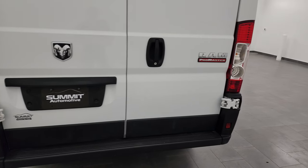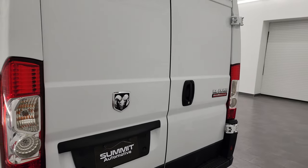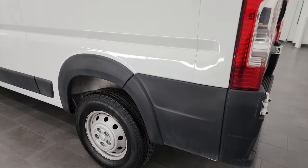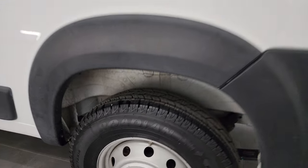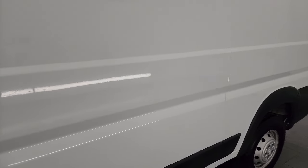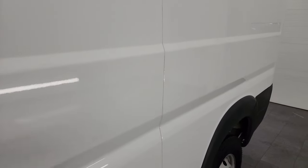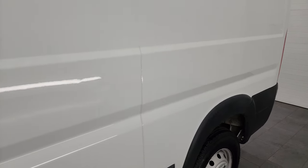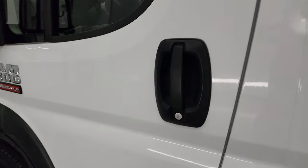Coming around to the driver's side — even nicer than the passenger side. The back wheel is in the same condition and that tire is just like new. The whole side of this van is in really nice condition. The only thing I saw was one tiny little ding — I don't even know if you can see it — but nothing too bad. Really a nice van.